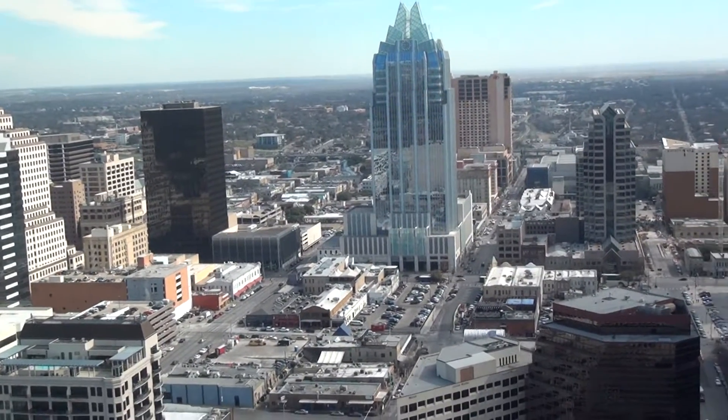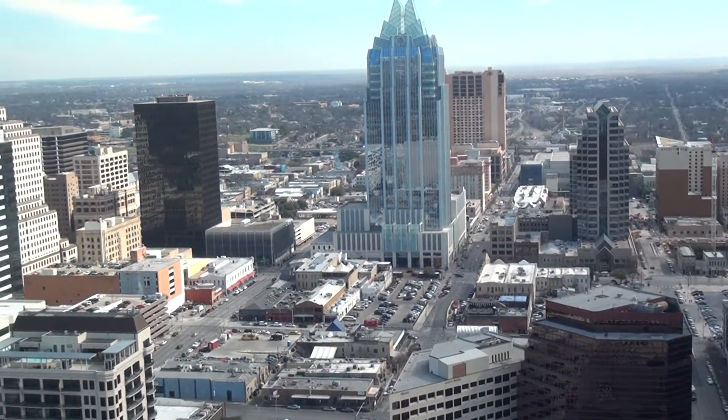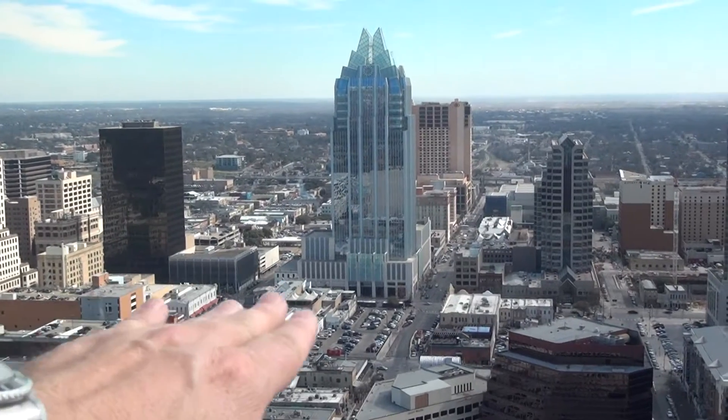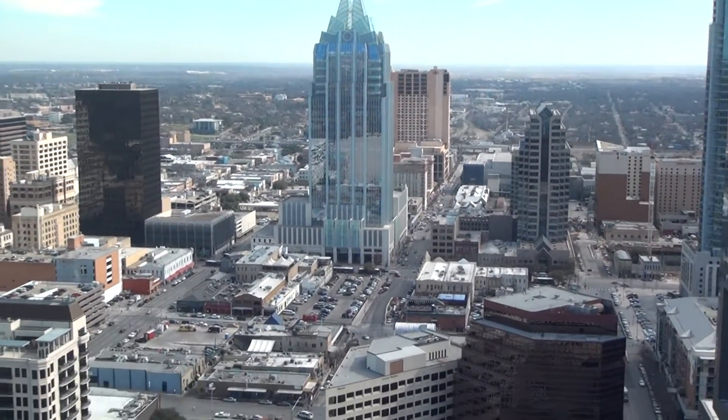That's the Frostbank Tower, and if you're coming to visit in Austin, Texas, there's a lot of things to do really nearby. At night, some of the best little bars are right in there in that area. In fact, that rooftop deck you see right there is one of my favorite spots on a summer night.